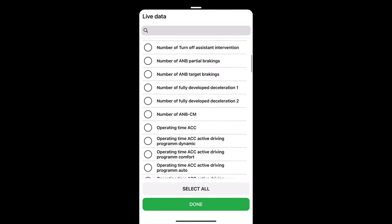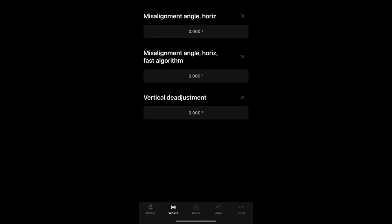Do the same thing for vertical de-adjustment: 0.00, done, slide to right — when you get adaptation accepted you know it worked correctly. Now double check your work: go to live data, scroll back down, click on misalignment angle, horizontal misalignment angle, horizontal fast algorithm, and vertical de-adjustment. When you see it all at 0.00 you know you've successfully hard reset your adaptive cruise control module. As you drive the car you shouldn't have any more codes, and you can now go into fault codes and clear the misadjustment angle fault.